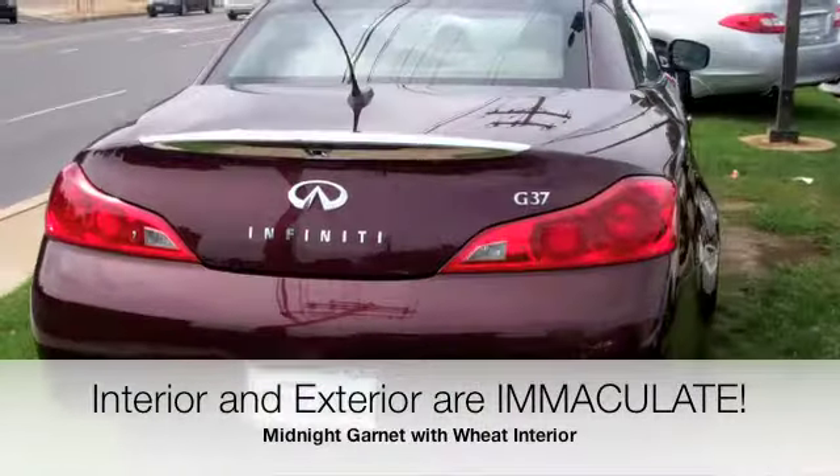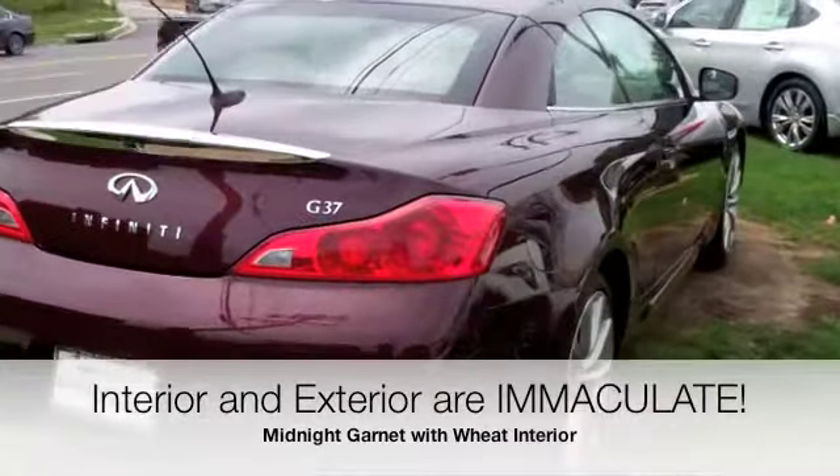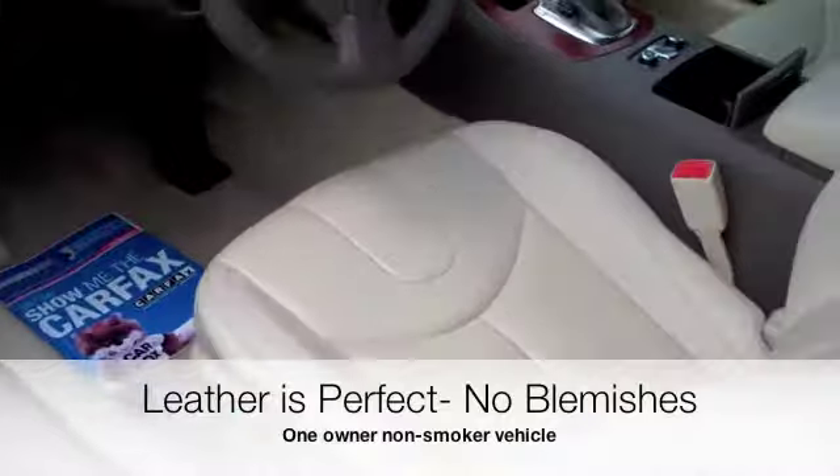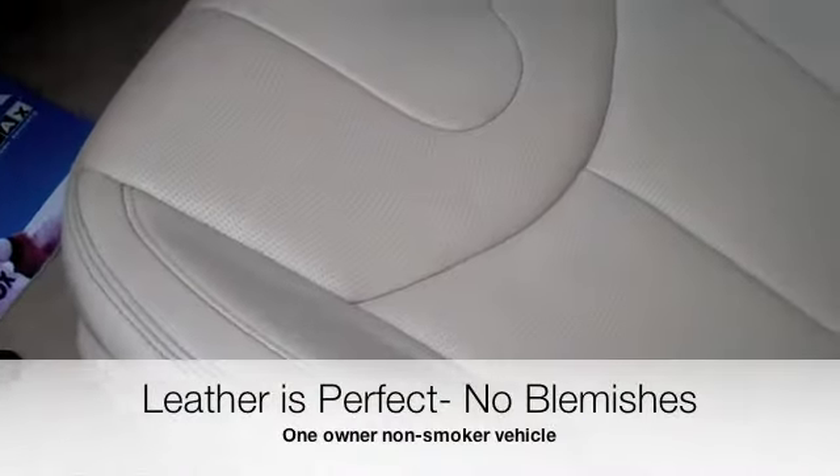The interior and exterior are immaculate on this car, Mark. It's the midnight garnet with the wheat interior, which gives a very, very nice, rich, luxurious look. It really does contrast off each other.